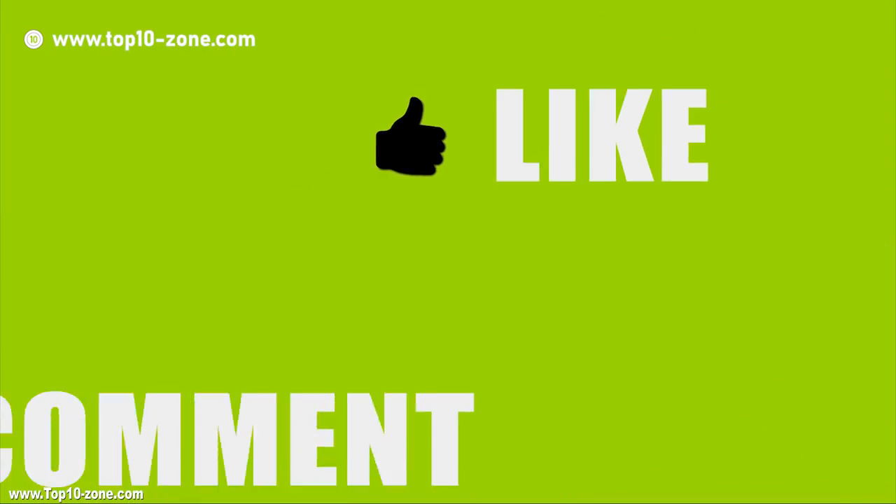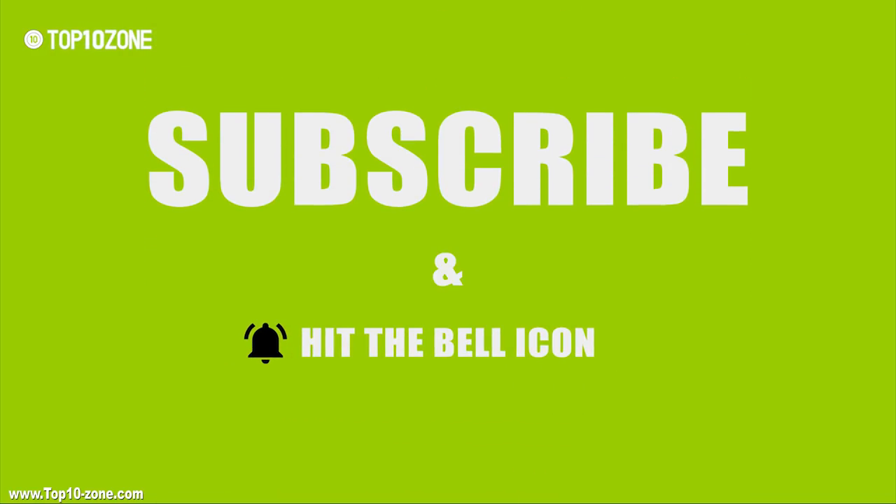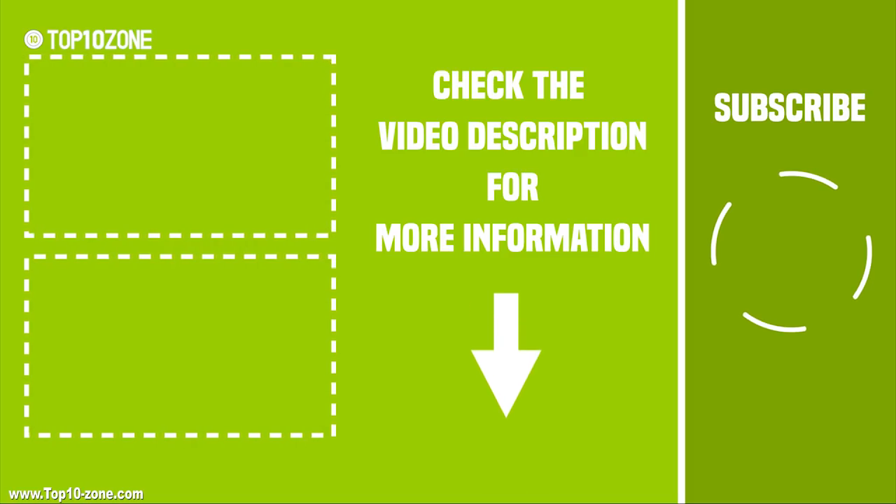So that was our top pick in travel gadgets. Hit like, share and comment your thoughts if you liked our video. Make sure to click the subscribe button to get more videos like this.